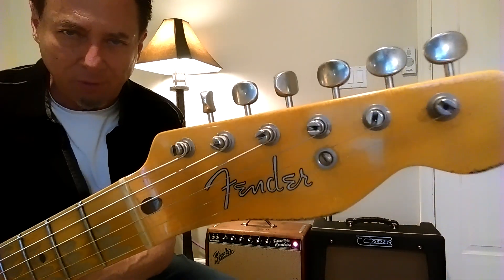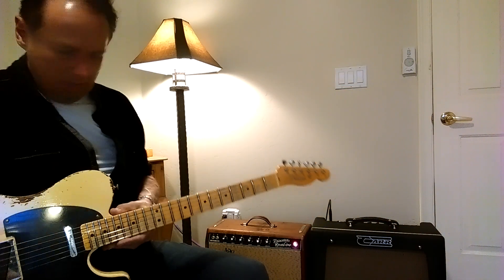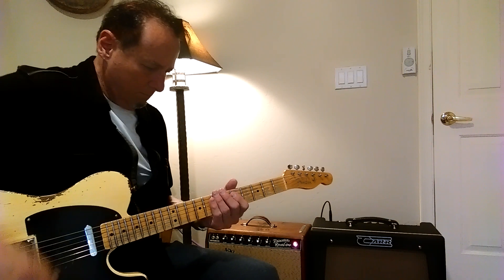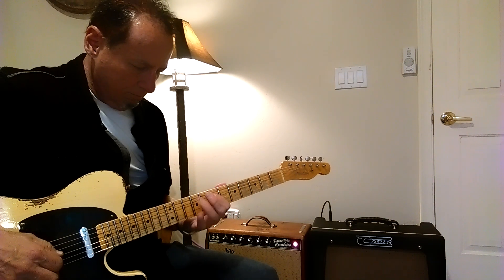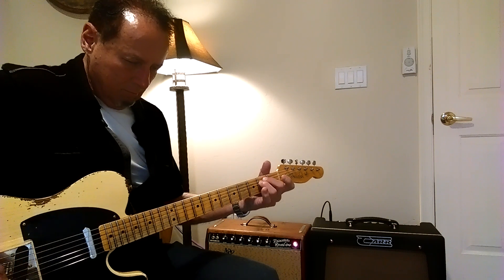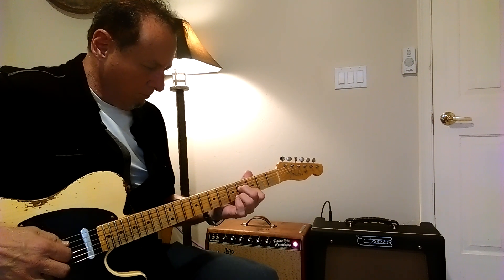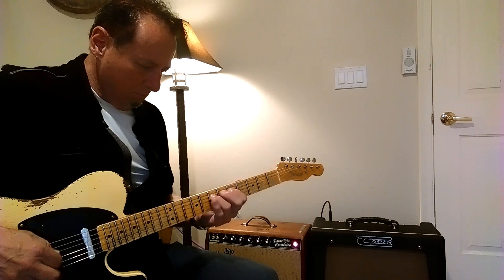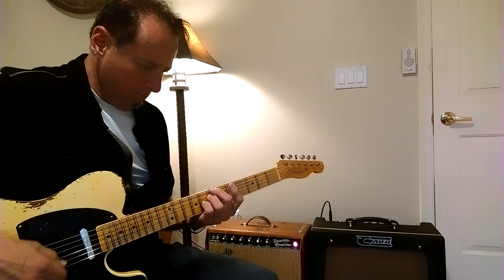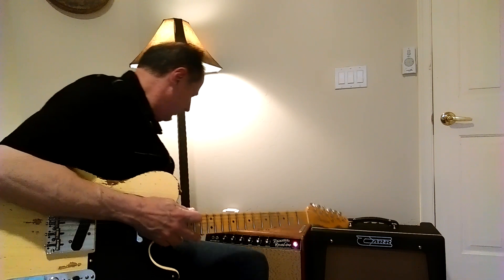This is a Fender 51 Nocaster Custom Shop heavy relic. Here's the middle pickup position — we'll start on the Rambler. That's the Rambler. Here's the Fender.